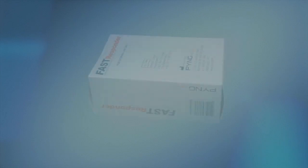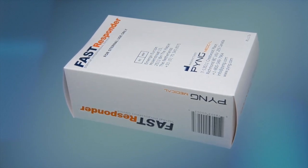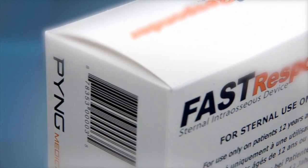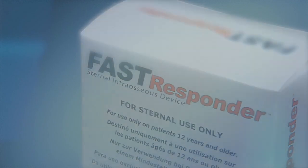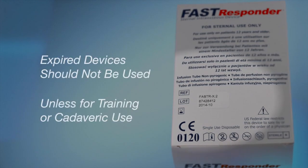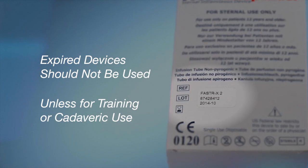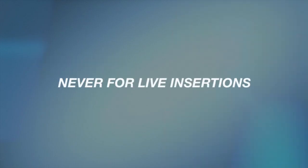Before we begin, let's review the Fast Responder packaging and the component parts of the device. The Fast Responder will be delivered to the Responder in a box similar to this. The packaging has been designed to maximize shelf life and expedite inventory management. Each Fast Responder box clearly identifies the device as a sternal intraosseous device. The Fast Responder cannot be used for tibia or humeral head insertions, only for sternal insertions. Additionally, each Fast Responder box carries an expiration date, and all providers should note this date. Expired devices should not be used and should be removed immediately from inventory and replaced. Expired devices can be used for training on artificial training devices or cadaveric insertions only — never for live insertions.